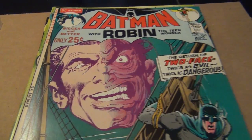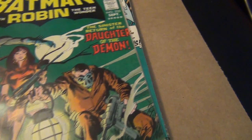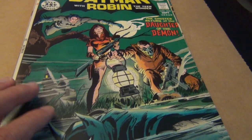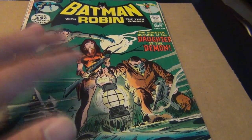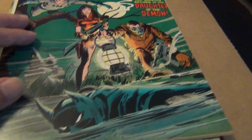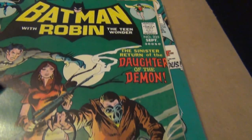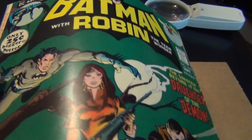Last but not least in the top five is issue number 235. Beautiful — once again you have that greenish teal, I'm not sure what you call that color, but for now we call it green. It's just a great, great cover — I love it. Beautiful book. I love my raw Batman and Detective Comics books for sure — look at the class on this book.